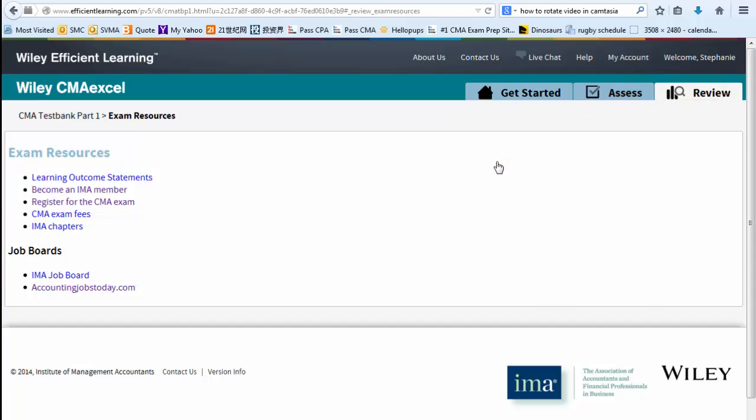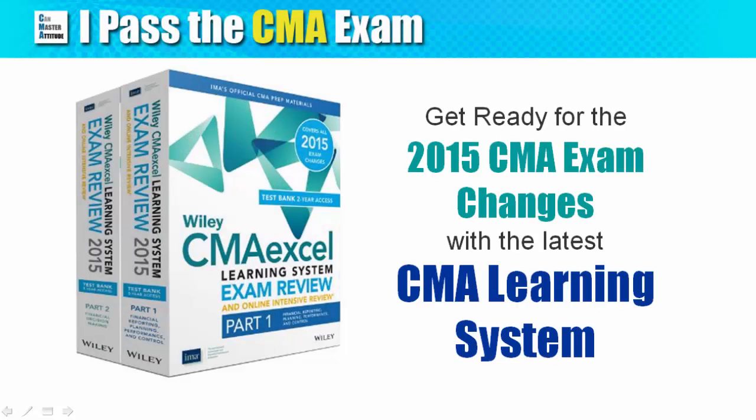There is also an exam resources section with useful links from the IMA website. There will be new content in the CMA exam beginning 2015. If you are taking the exam in January and onwards, make sure you get the latest CMA Learning System, which will be available in July 2014.